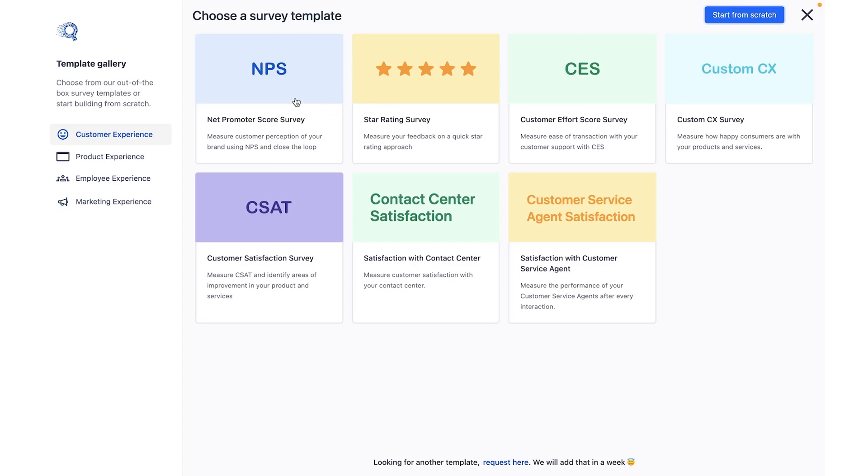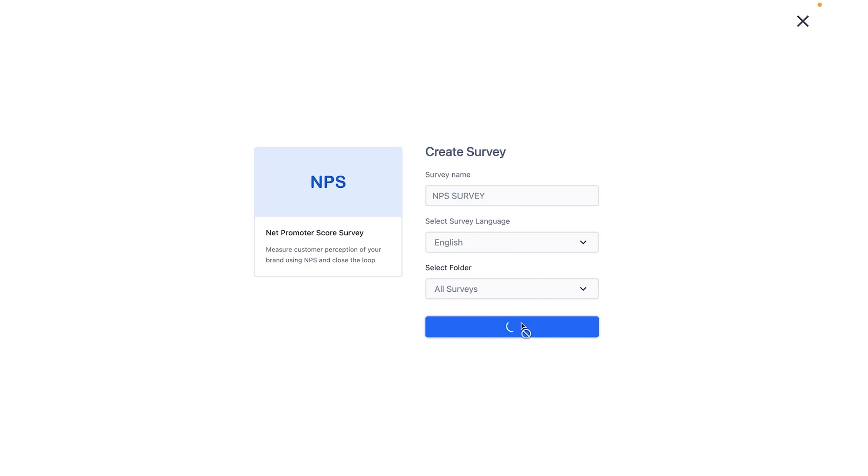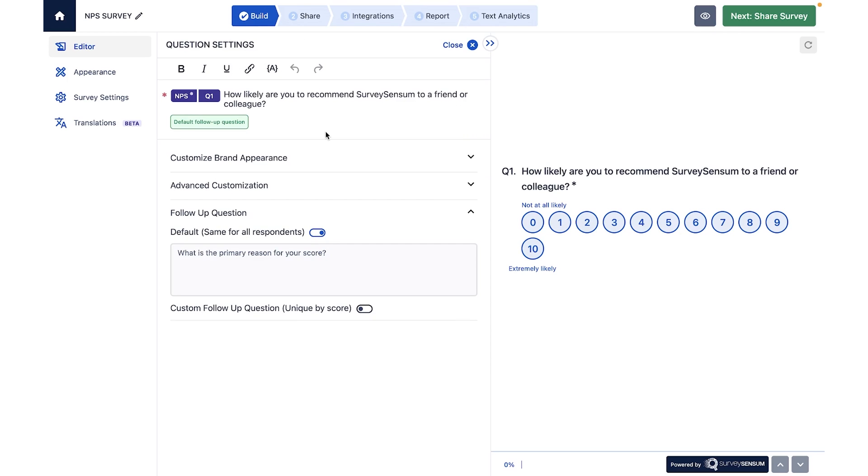SurveySenseM has perfected the industry-leading NPS, CES, and CSAT surveys. And as if that wasn't already cool enough, you can run Pulse surveys, product surveys, and onboarding surveys too — or build your own from scratch. No matter what you pick, you get full customization: you can set the branding, change out the questions, and even add follow-ups that are conditional based on a customer's answers.